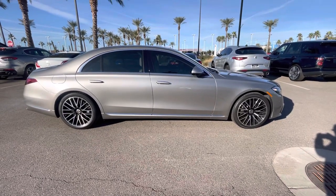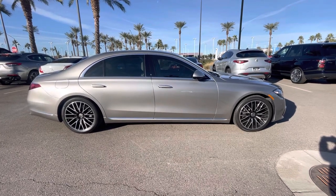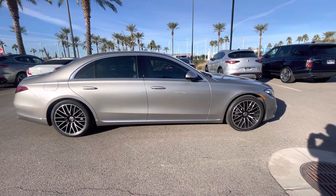Hello, I'm Jamie with Mercedes-Benz Gilbert, Arizona, and our 2022 Mercedes-Benz S500 in Mojave Silver with Macchiato Beige interior.